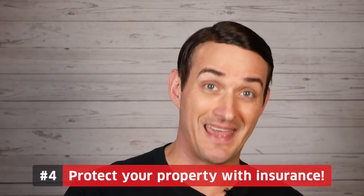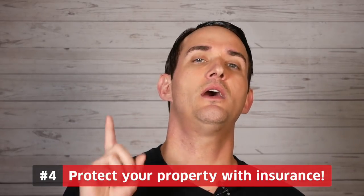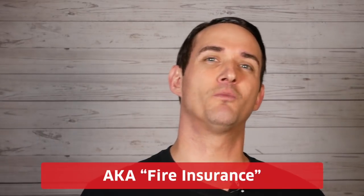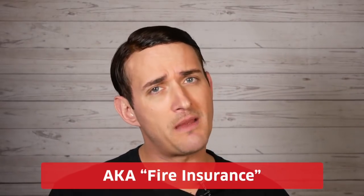The fourth tip is protecting your property with insurance. Many people aren't aware that you need a different policy if you're renting a property to a tenant rather than using it as your primary residence. As a landlord, you'll need rental home insurance, also known as fire insurance in some cases. This policy covers your home structure, legal costs, medical expenses, and loss of rental income if repairs are needed. Since you're not responsible for the tenants' belongings, you should also encourage — or even require — your tenants to carry their own rental insurance policies.